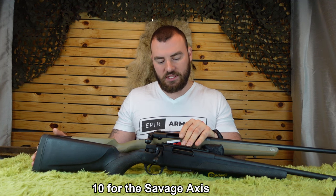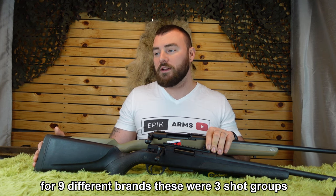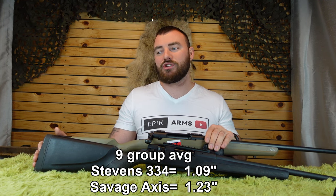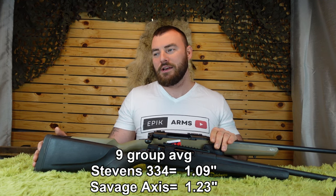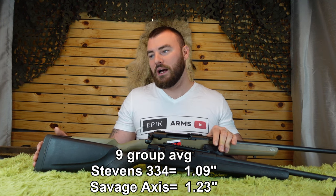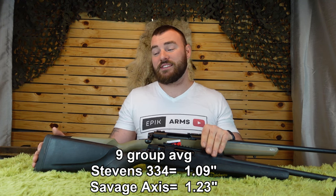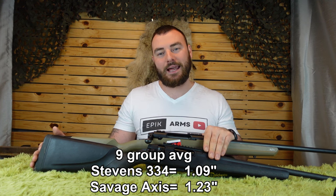One of the most important parts of this comparison is accuracy. We tried nine different brands — technically ten for the Stevens, but I removed the last one. For a group of nine, the Savage Axis II had an average of 1.23 inches for a three-shot group, while the Stevens had an average of 1.09 inches. Even taking off the 10th group tested with the Axis II, it still doesn't help the Axis catch up. The Stevens is significantly ahead in terms of accuracy.